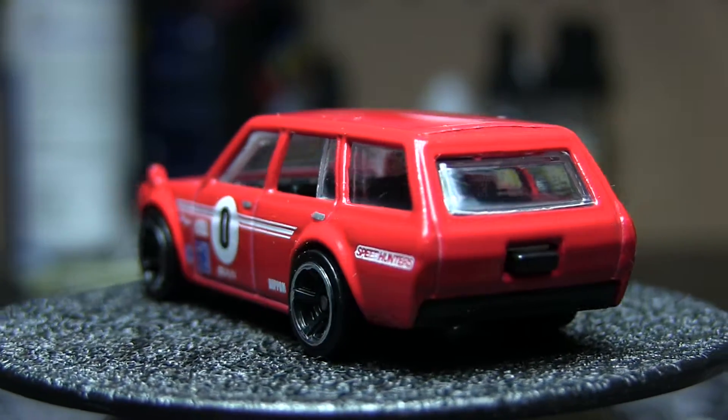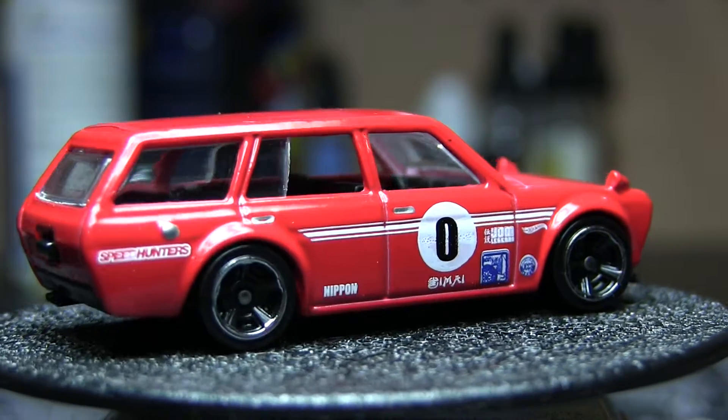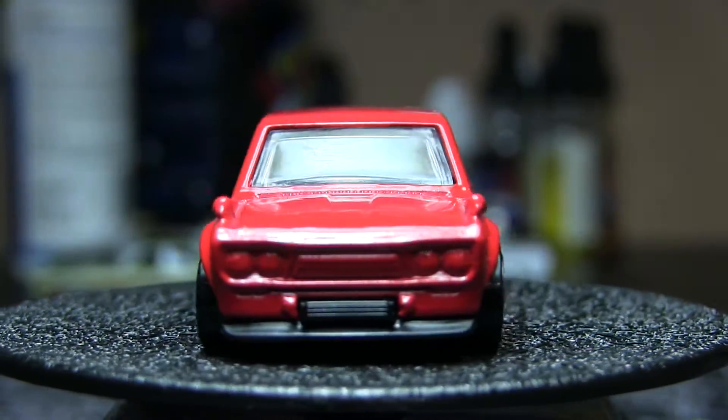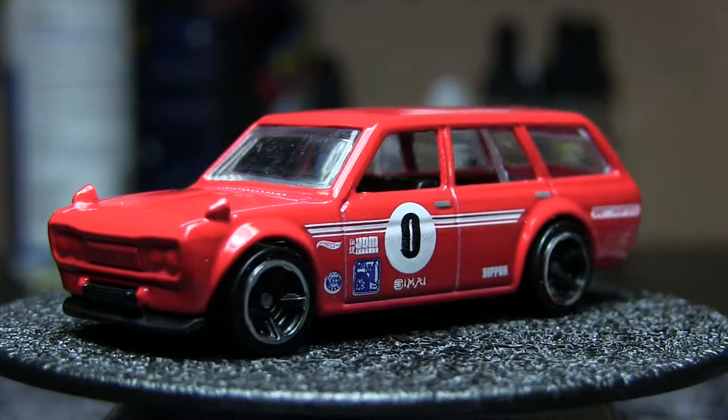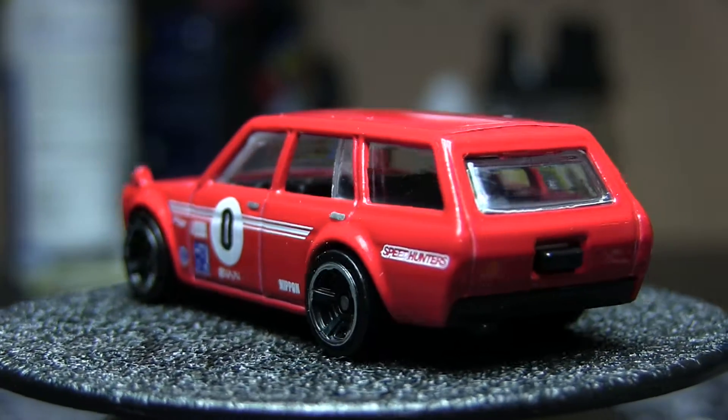Like this one — well, this one's red — but normally they would either have painted taillights or headlights. This one probably taillights, but it's red so you're not going to see them. You notice the front end's all red, but there are some nice details. The door handles are painted, and there are some nice tampos on there.